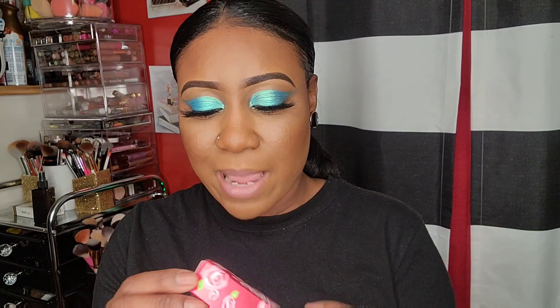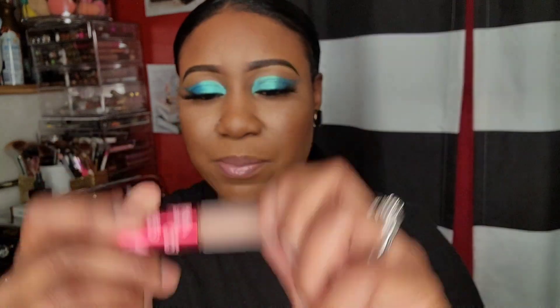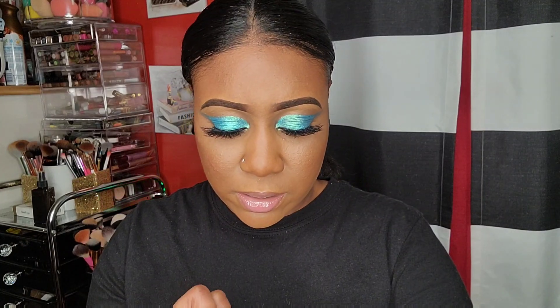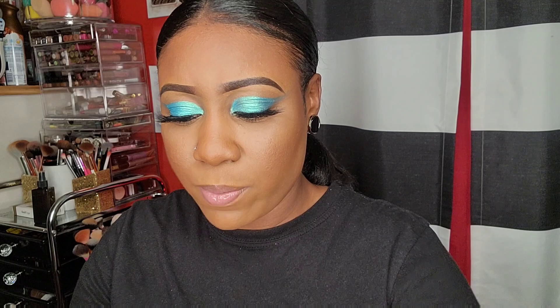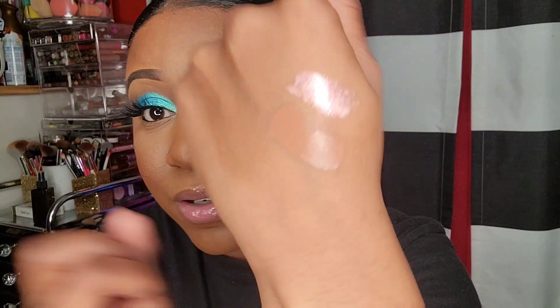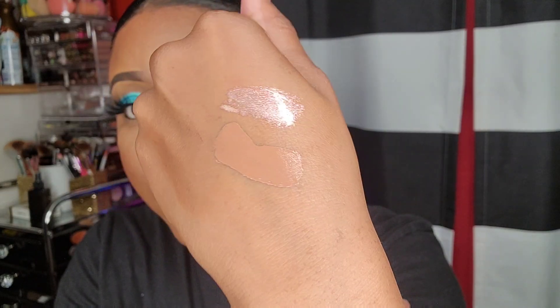I got one more thing from Lime Crime - this was $6.99 in the shade Buffy. It looks like a muted brown but the packaging is frosted. Oh, it's kind of watery. Oh, that is giving me peanut butter vibes - seriously. That's gonna be so pretty with a brown lip liner.